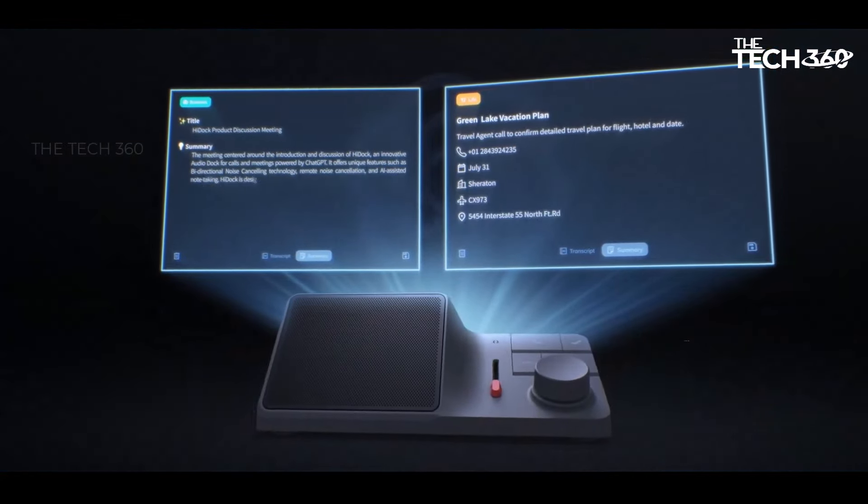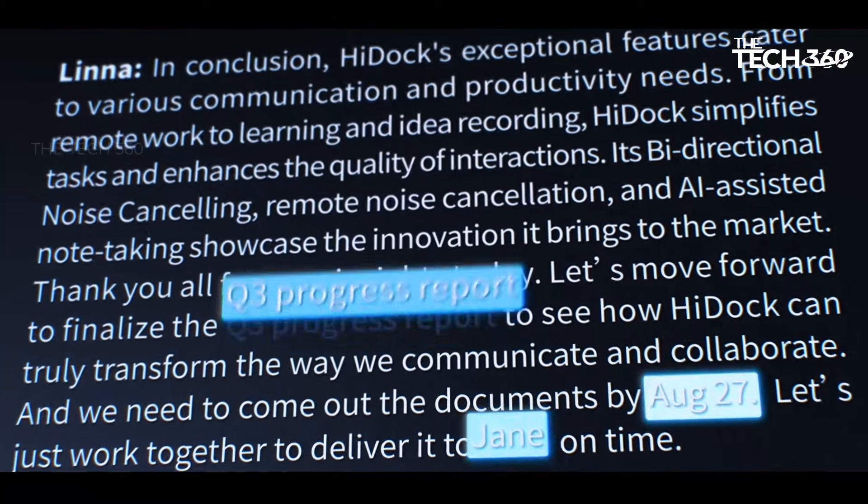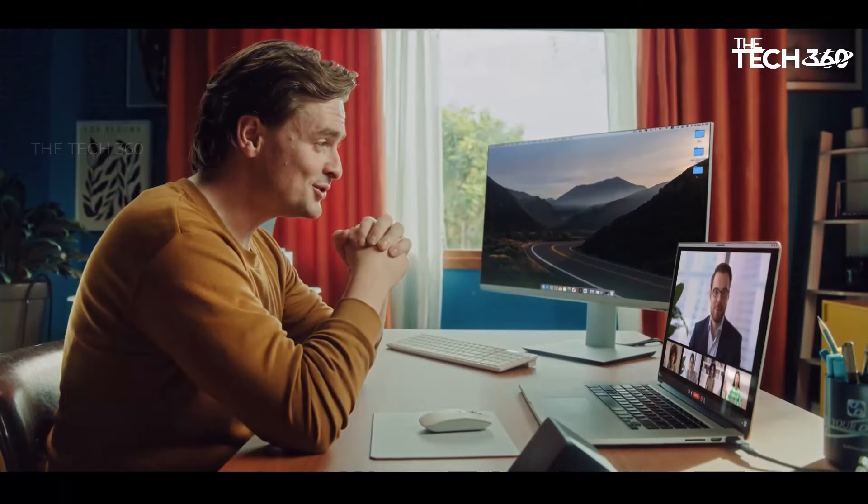Whether you're participating in a conference call, catching up on podcasts, or attending online lectures, Hitik H1 ensures crystal-clear audio and effortless note-taking. Say goodbye to noise disruptions and tedious note-taking tasks. Experience the power of AI-driven transcription and summary generation, transforming your calls and meetings into productive sessions.